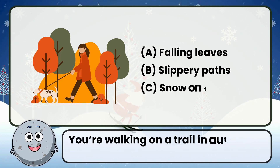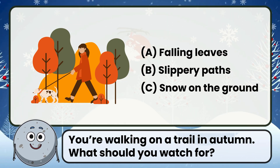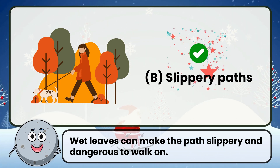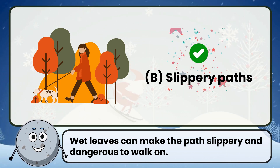You're walking on a trail in autumn. What should you watch for? Correct. The answer is slippery paths. Wet leaves can make the path slippery and dangerous to walk on.